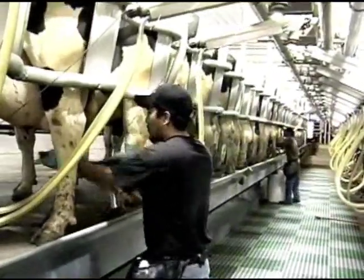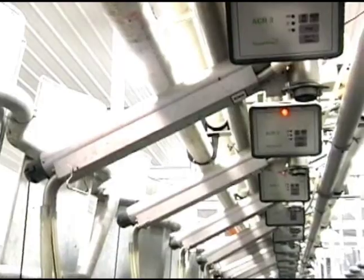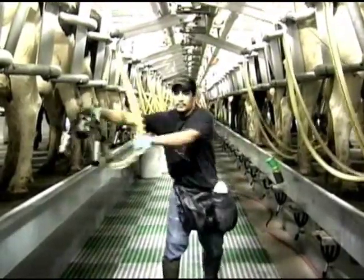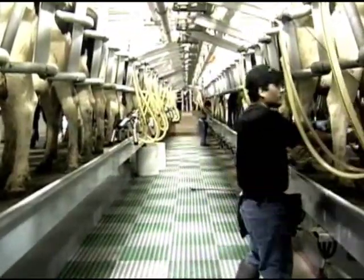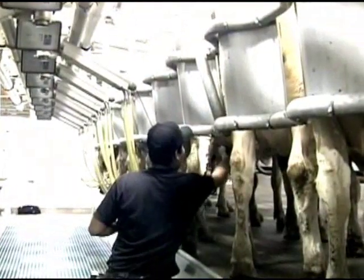Another Swingover advantage is the Posi-Swing 800D arm. This Westphalia Surge exclusive allows the operator to align the claw perfectly for every cow. It also automates the milk start function when the arm swings to the opposite side, so the operator does not need to push the start button every time.